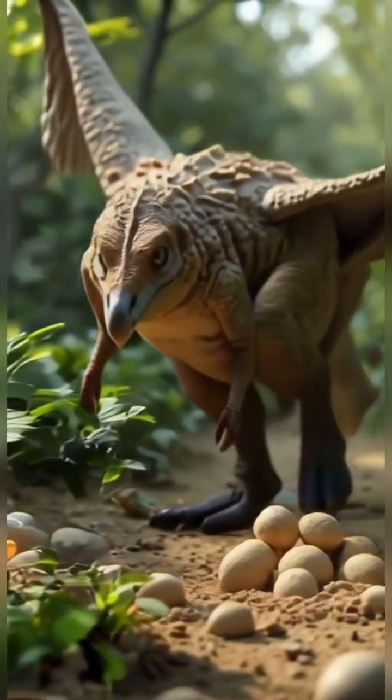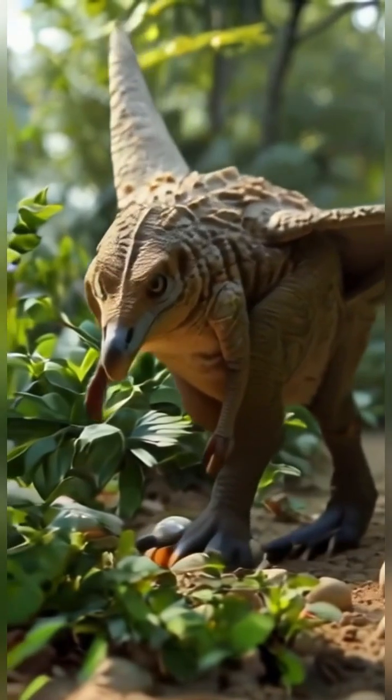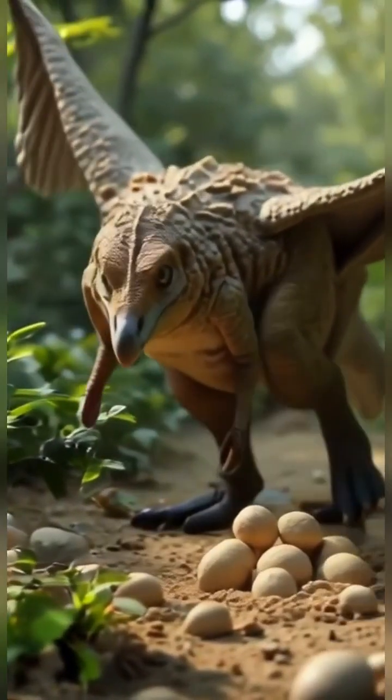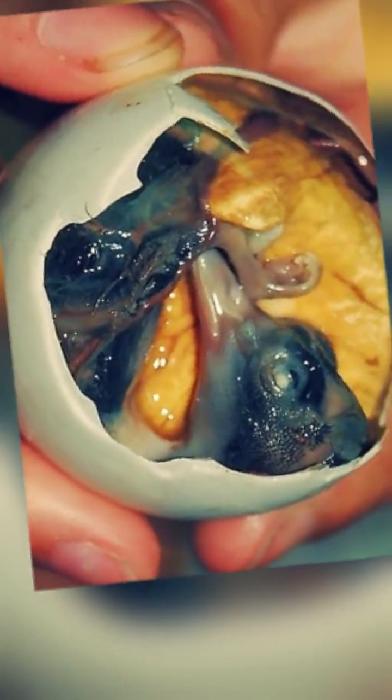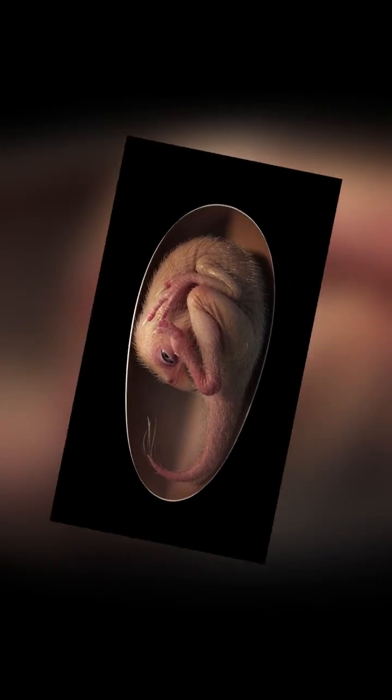That suggests this behavior, once thought exclusive to birds, actually evolved earlier among their dinosaur relatives. As one researcher put it, this little prenatal dinosaur looks just like a baby bird curled in its egg.